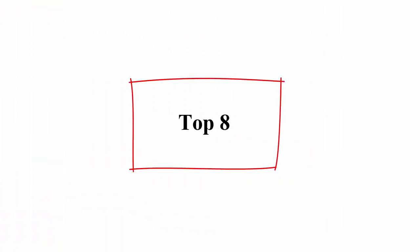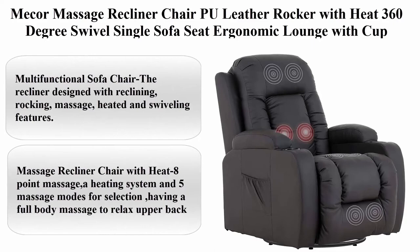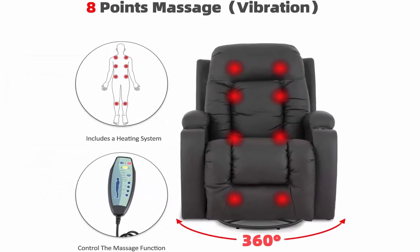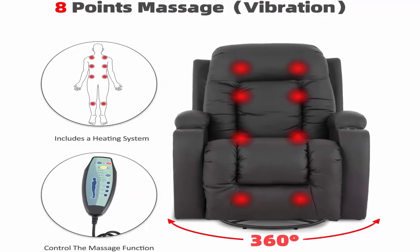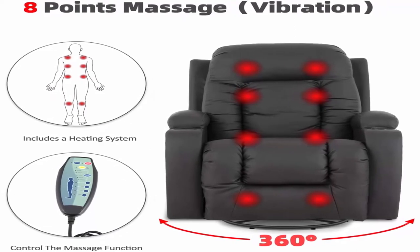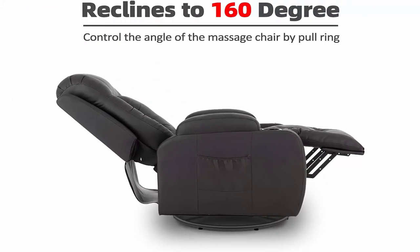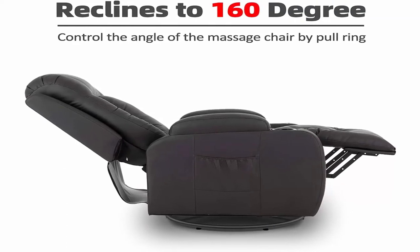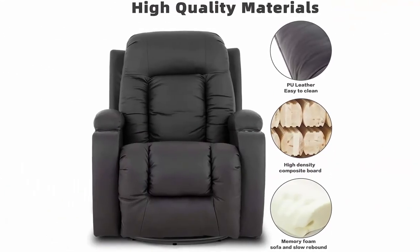Top 8: Mecor Massage Recliner Chair PU Leather Rocker with Heat, 360 Degrees Swivel, Single Sofa Seat, Ergonomic Lounge with Cup Holders, Side Pockets, Remote Control for Living Room, Brown. Multi-Functional Sofa Chair — Recliner Design with Reclining, Rocking, Massage, Heated and Swiveling Features. 360 Degrees Swivel and 160 Degrees Recline. Dimensions: 34.3 x 29.1 x 42.5 inches. Large size — divided into 2 packages A and B; if you get one package, please wait patiently or contact us.